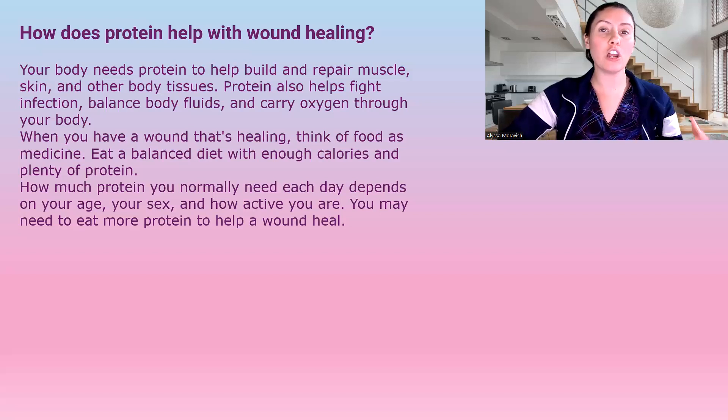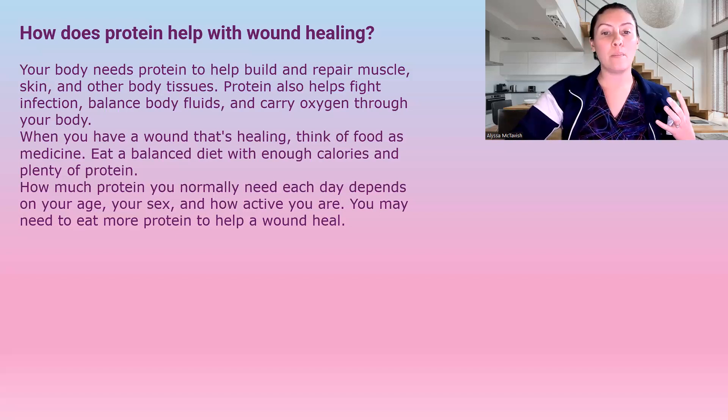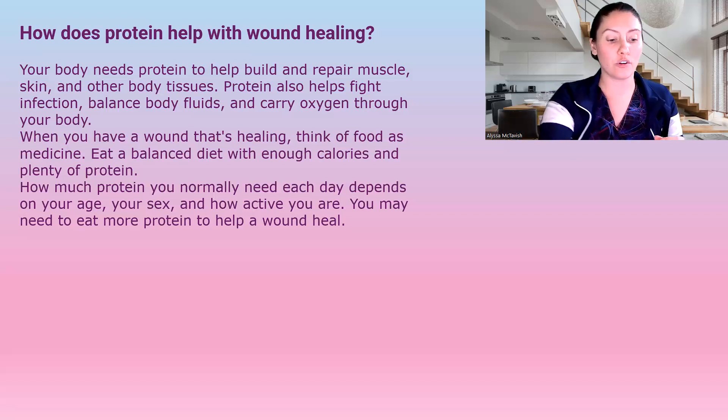How much protein you need is going to depend on your age, sex, and how active you are. You may need to add protein to your current diet if you're not eating enough. If you're concerned, you can always speak with your doctor to ensure you know how much you should be eating for your body type.